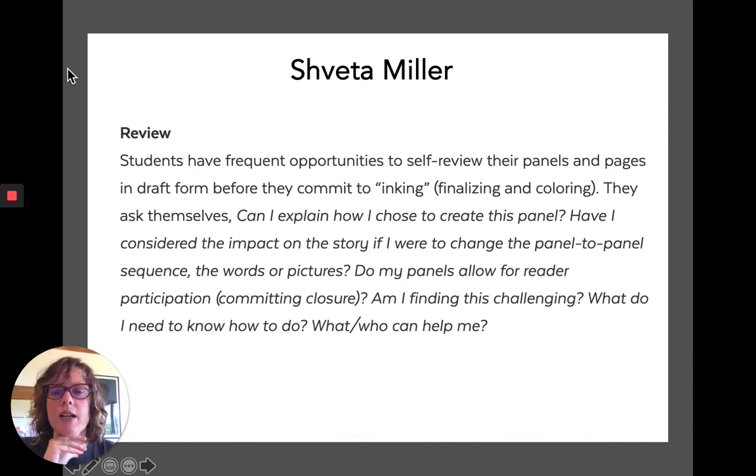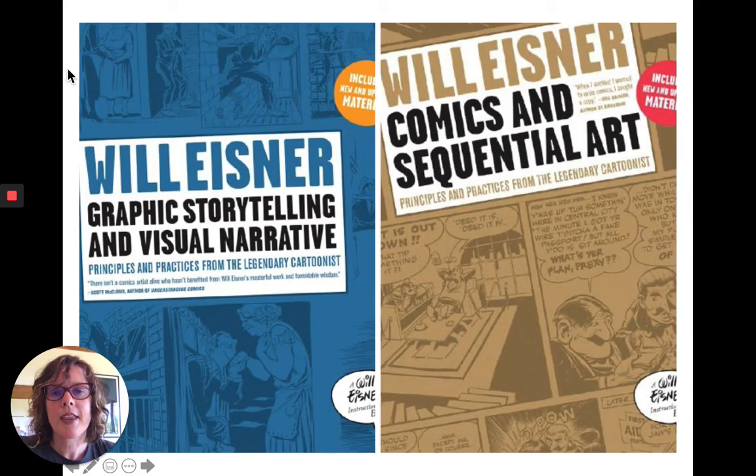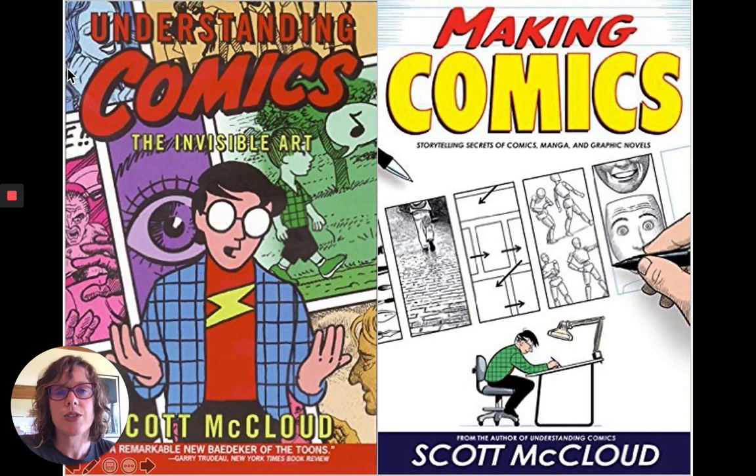Shveta Miller teaches her students about graphic novels and has them make graphic novels. I liked her set of reflective questions: Can I explain how I chose to create this panel? Have I considered the impact on the story if I were to change the panel-to-panel sequence, the words, or the pictures? Do my panels allow for reader participation — what she calls 'committing closure'? Am I finding this challenging? What do I need to know how to do? What or who can help me? For closing remarks: Will Eisner's Graphic Storytelling and Visual Narrative and Comics and Sequential Art are famous books — Eisner was sort of the precursor to Scott McCloud. Those are my recommendations. I hope this is giving you a good start, and I wish you the best of luck in your Drawing Out Story adventures. Thanks so much!